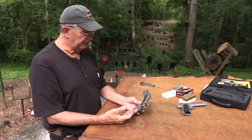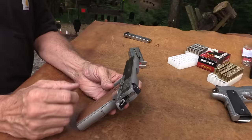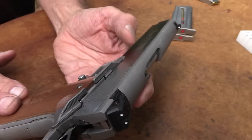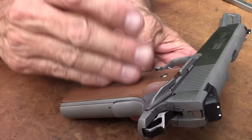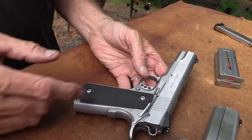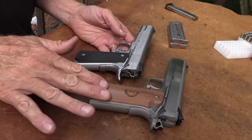It has nice sights - they're not night sights, but they're nice, kind of a Novak-style adjustable. The grips, I don't think they're all that good looking, but they're okay. They say they're walnut, but they need some good black walnut - darker grips look better on a stainless gun. Don't you think a darker grip or even stag looks good on a stainless gun, better than a bland grip?